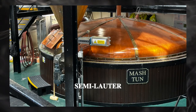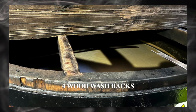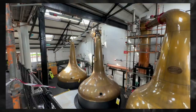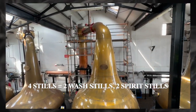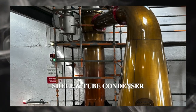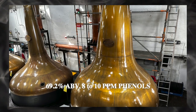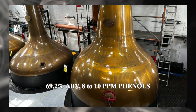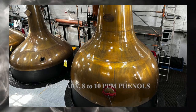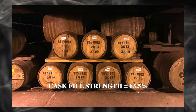They have a semi-lauter mash tun, four wooden washbacks, and four stills — two wash stills and two spirit stills. They use shell and tube condensers. Their distillation strength is at 69.2% alcohol by volume, distilled to 8 to 10 PPM phenols. The cask filling strength is 63.5% alcohol by volume.